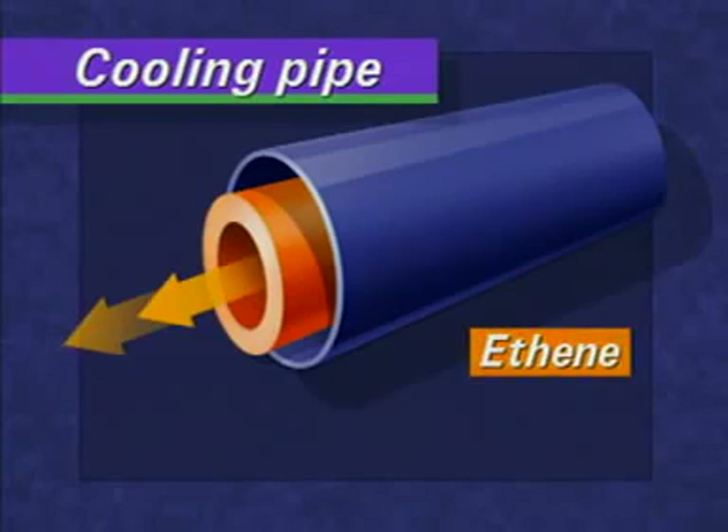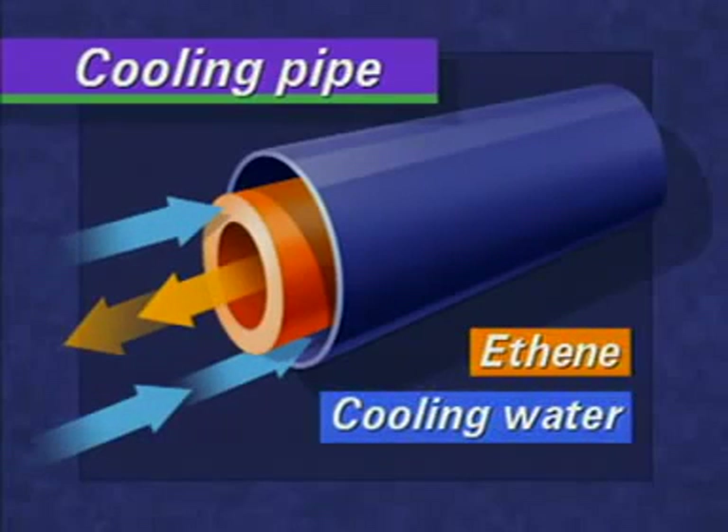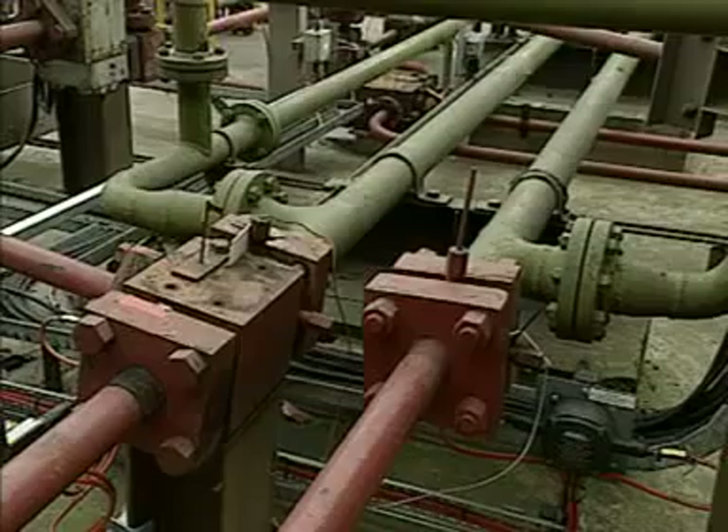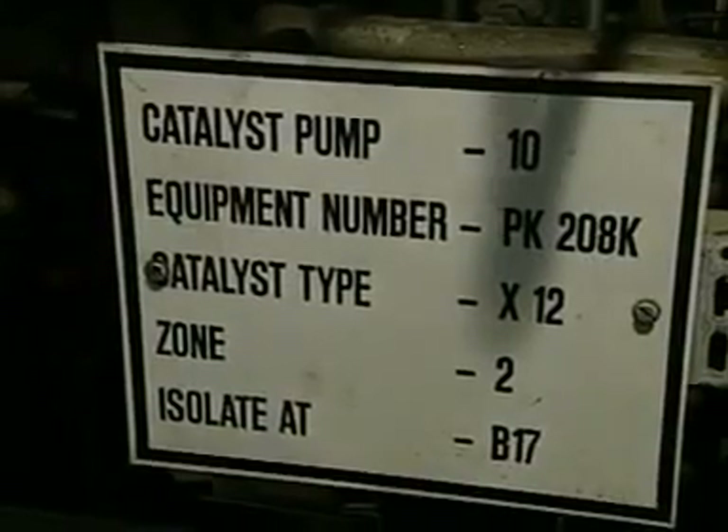Hot gas flows through the centre of the pipe. Cooling water flows in the opposite direction in the outer pipe. The compressed and cooled ethene in the red pipes is now a dense gas, almost like a liquid.